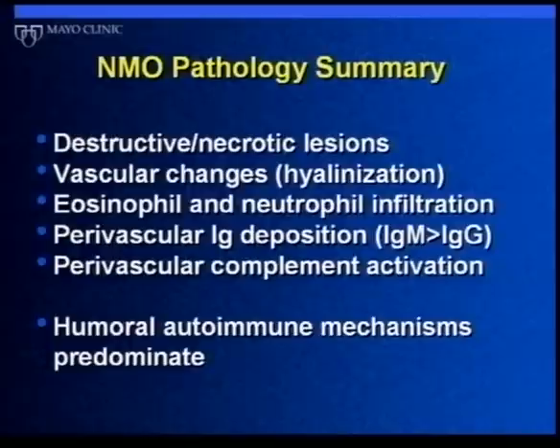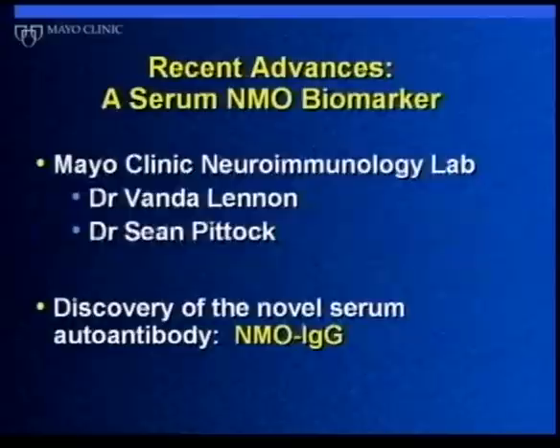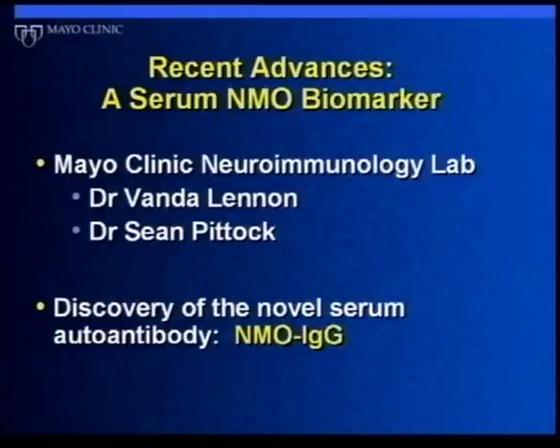All of these findings led us to conclude that the process underlying NMO is really driven by antibodies. The thing that has helped us most over the last five years or so is the discovery of a new antibody — we call it a biomarker because it's associated with the clinical disease of NMO. People with NMO tend to have this antibody. It was discovered by my colleague Vanda Lennon, who runs the Neuroimmunology Laboratory at Mayo Clinic in Rochester, Minnesota, working closely with Sean Pittock. This finding has tremendously expanded our research on this disorder.